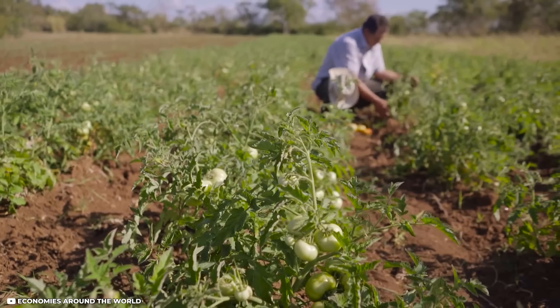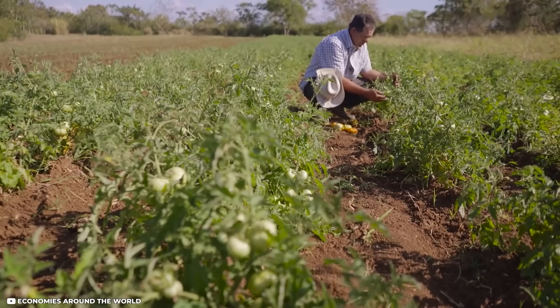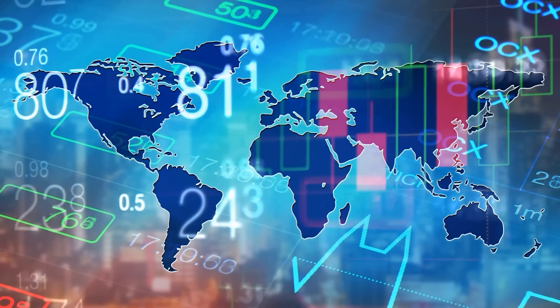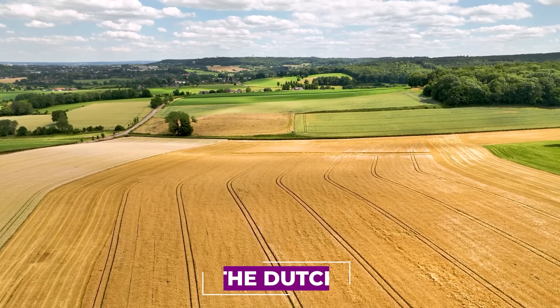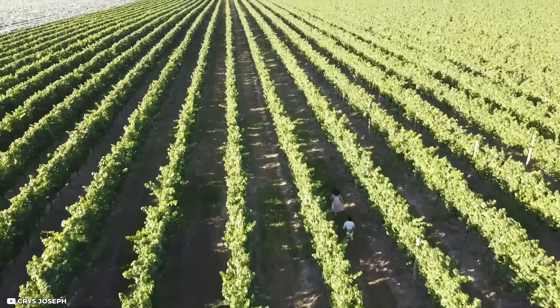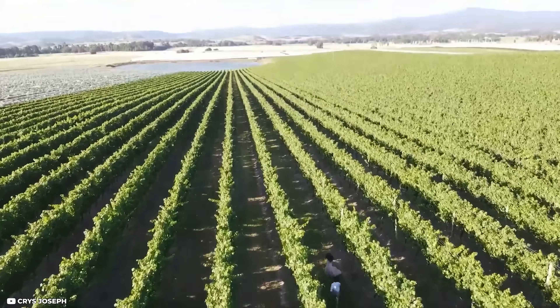The Netherlands, positioned as a major agricultural exporter and a key player in several key industries, has made it a crucial player in the global economy. The Dutch focus on innovation, efficiency, and sustainability has made them the world's most technologically advanced food producers. But how do they do it?